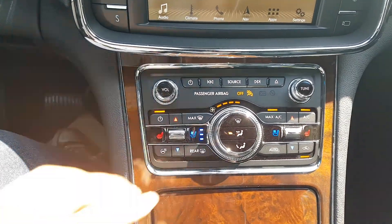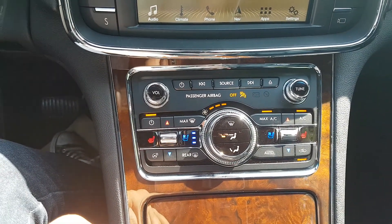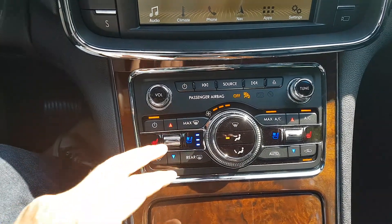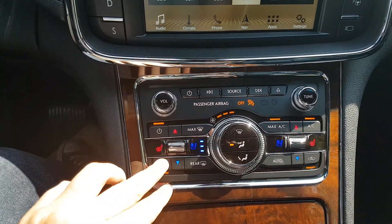Taking a look down below, you have your manual climate control here in case you don't want to manage it through your SYNC system. You can also turn on your heated and cooled driver and passenger seats from here, as well as a heated steering wheel.